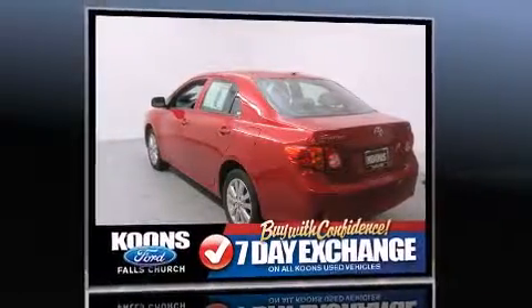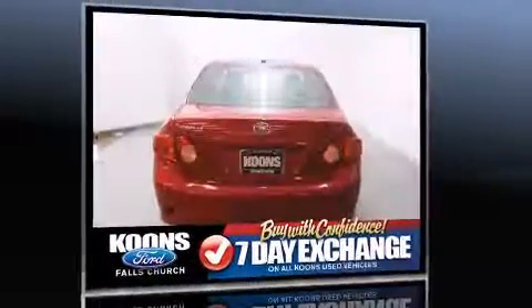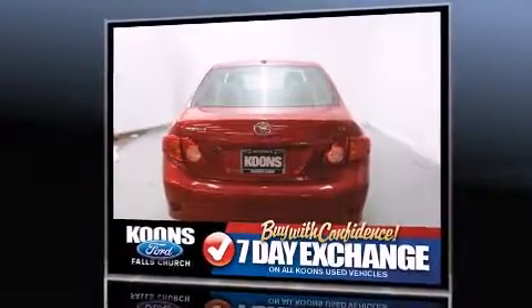Toyota infused the interior with top-shelf amenities such as a tachometer, an outside temperature display, and much more.